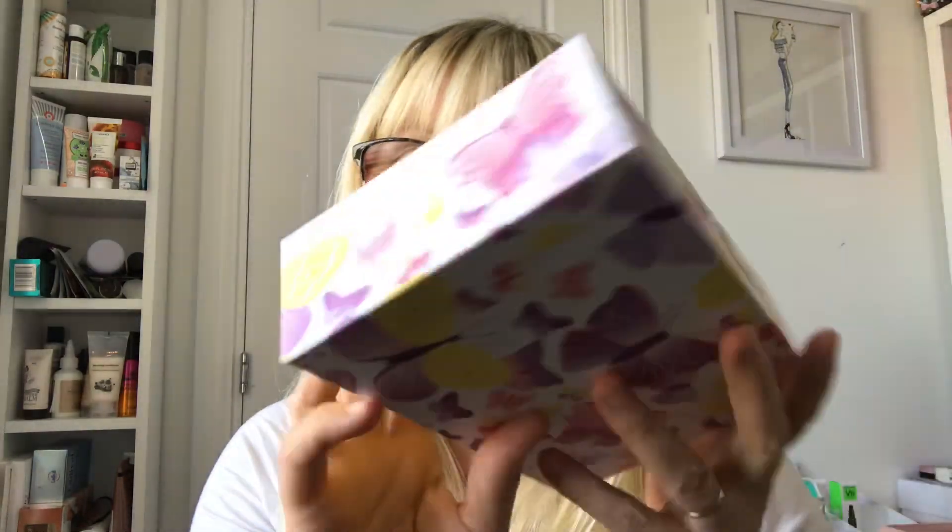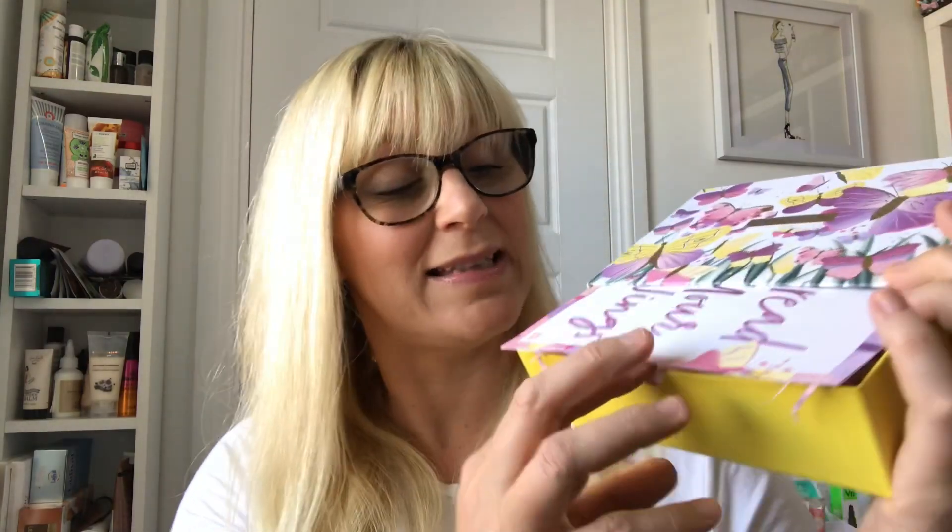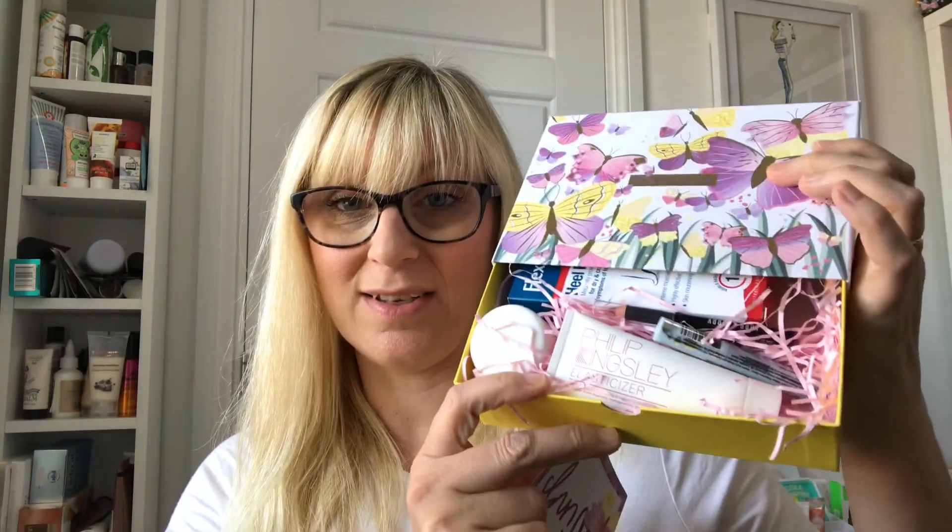Let's get on with the unboxing. It is a drawer design box — every month the boxes are different and they're always beautiful. This one has a drawer design which makes it great for storage, and inside we have the card and the products.